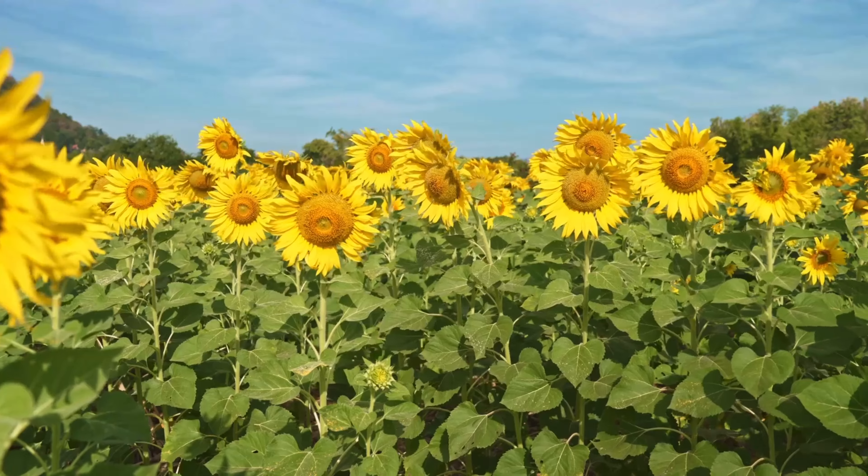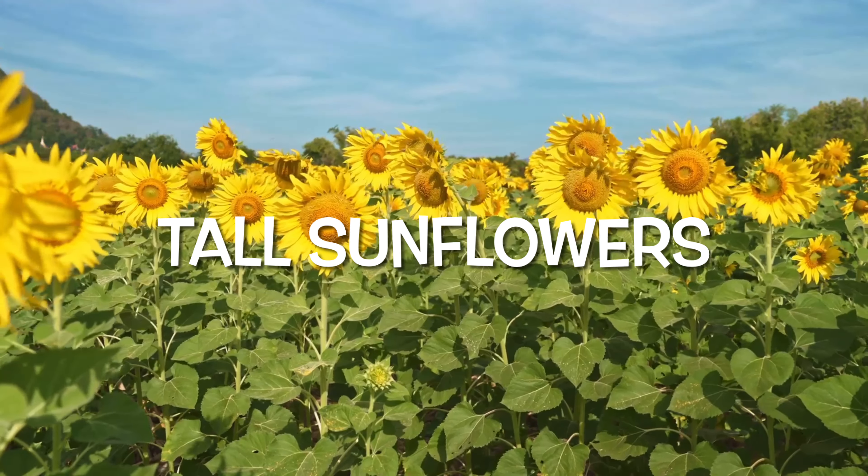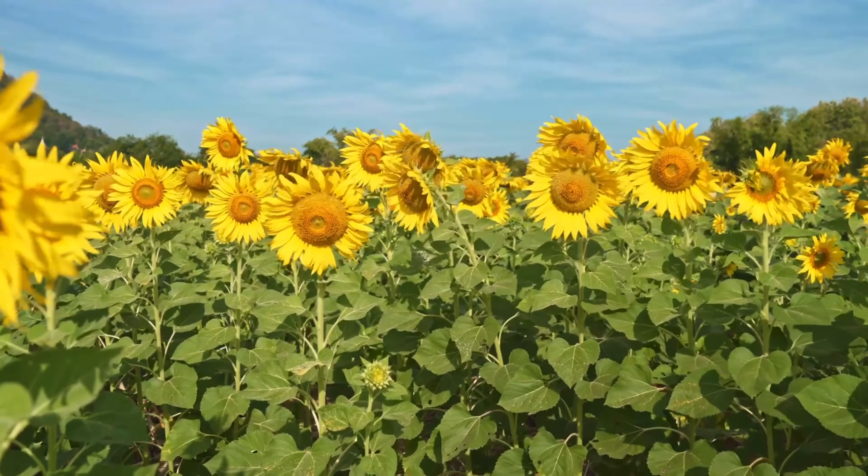As a thank you, they sent me a pack of tall sunflowers. That's actually a good idea because prior to moving to the house I always did container gardening, so I mostly did dwarf sunflowers. I don't have too many tall sunflower seeds, but now I got some.